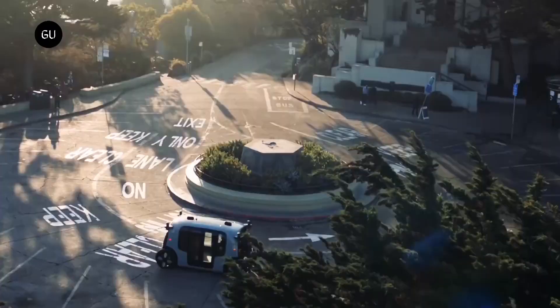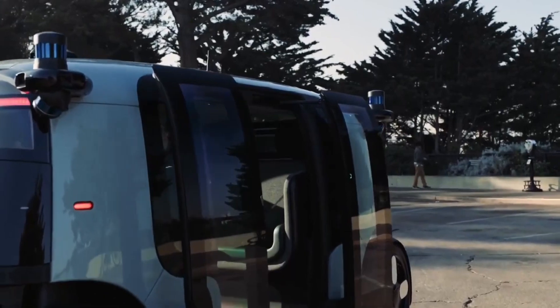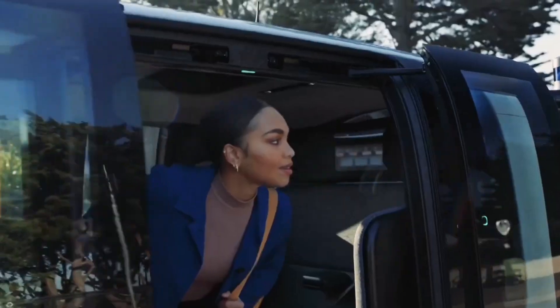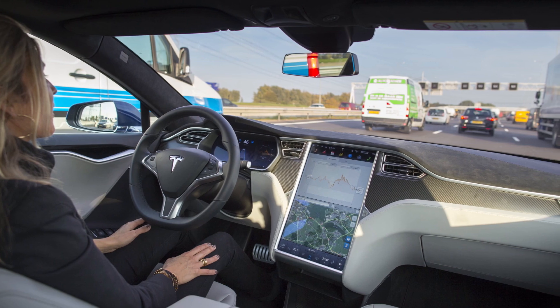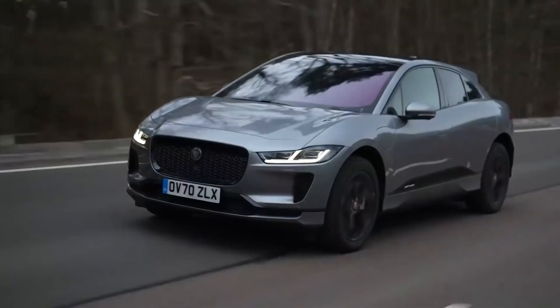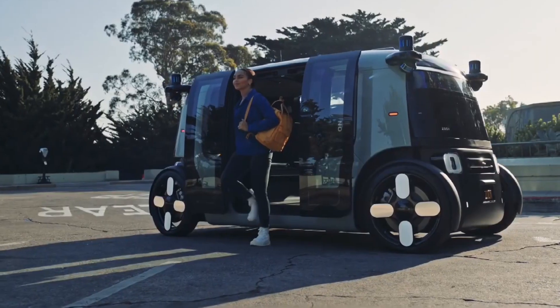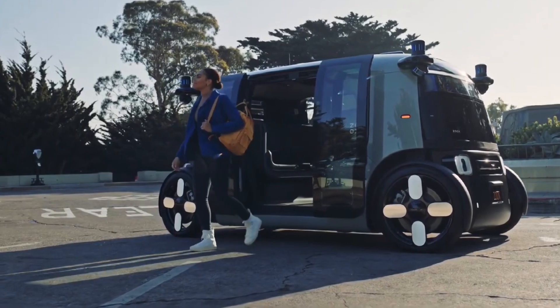Electric Robotaxis also offer greater convenience and accessibility for riders, as they can be summoned with the touch of a button and can be programmed to navigate to specific destinations without the need for a driver. This makes them ideal for people who are unable to drive, such as those with disabilities or the elderly, as well as for busy professionals who need to maximize their time.